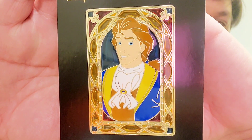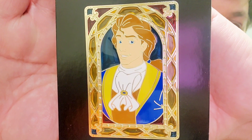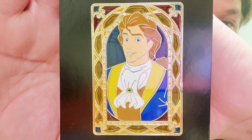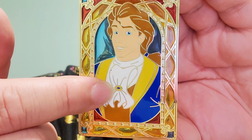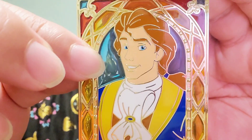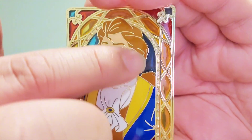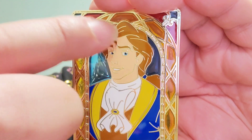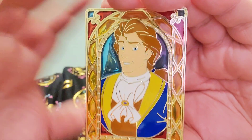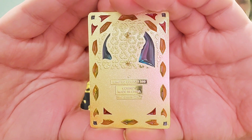Next we have Prince Adam. This is good because he doesn't really get a lot of pins featuring him, so it was nice to see a pin with Beast in his human form. This one has great detail. I love the jewel and his ascot, and you can tell it's Beast's signature jacket. His eyes look great, and his hair is that nice brown which color-matches the Beast's fur. He has a blue stained glass behind him with the filigree and beaded border.